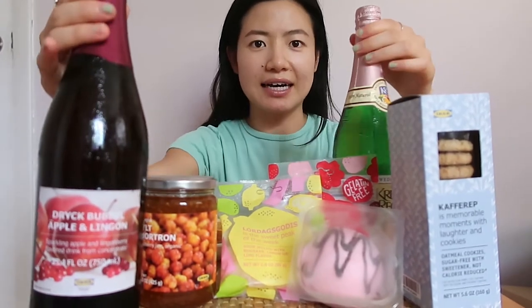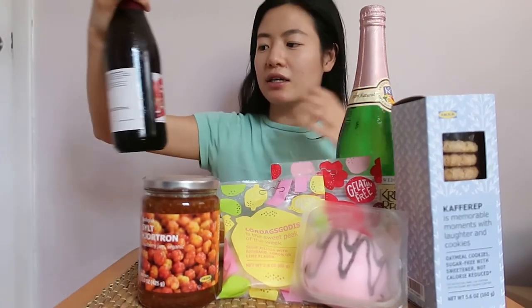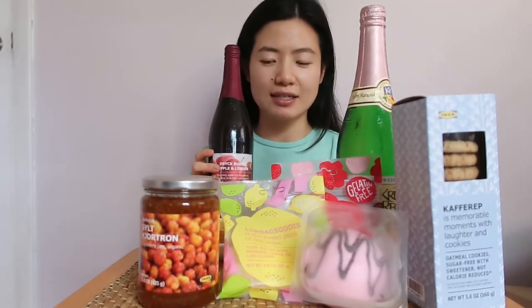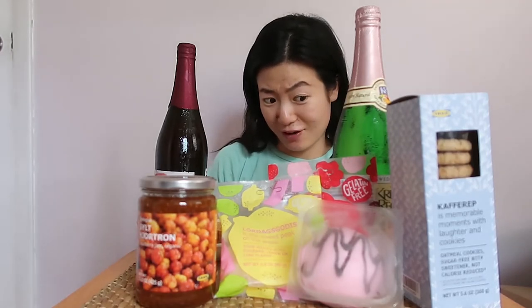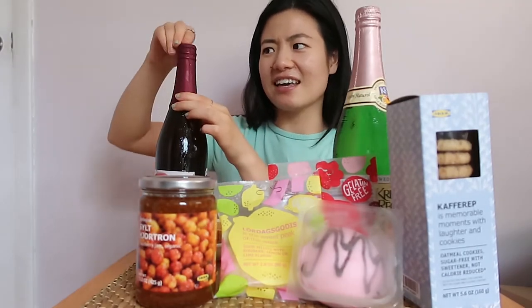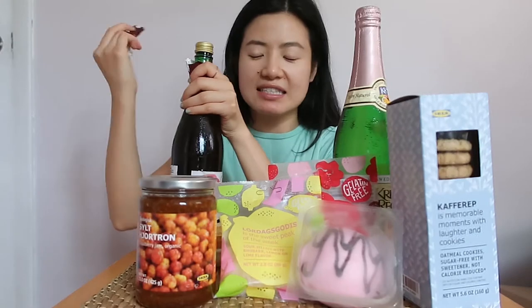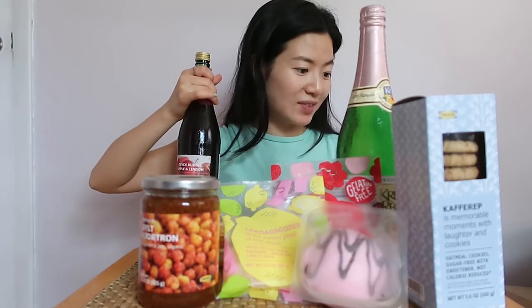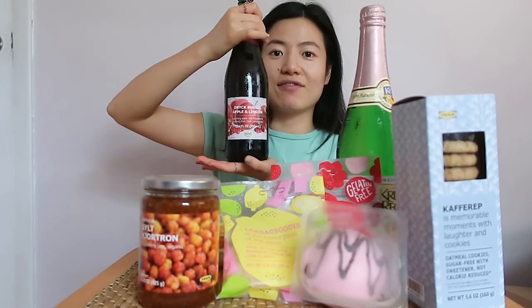A few weeks ago I got the pear flavor of the sparkling water. Today I have the sparkling apple and lingonberry flavored drink from concentrate. Last time I got the pear one and I never had such delicious sparkling water. Usually the sparkling water I drink doesn't have any sugar, but this one has about 25 grams and the other has 22 grams. It's delicious. It comes in this fancy glass bottle and it's $2.99 for the whole bottle.